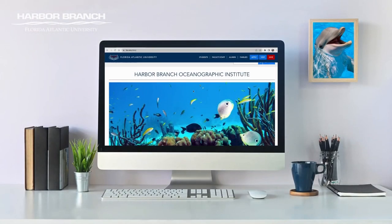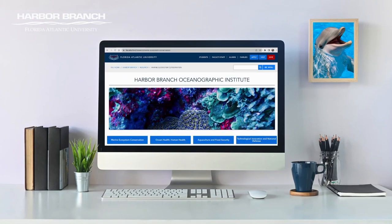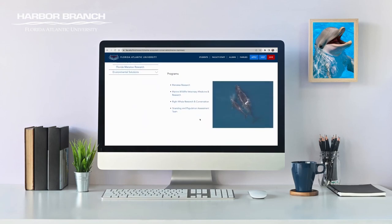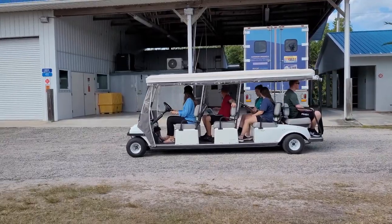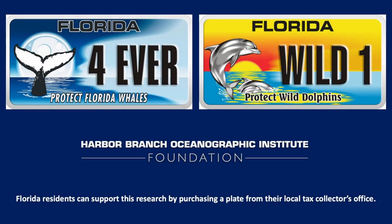To learn more about this work you can visit fau.edu/hboi or take advantage of FAU Harbor Branch virtual resources, which include lesson plans for educators, presentations given by researchers, behind-the-scenes virtual tours, and more. You can also visit FAU Harbor Branch to take a campus tour, drive by the necropsy lab and marine mammal ambulance, or explore the marine mammal exhibit at the Ocean Discovery Visitor Center. This research is supported by the Protect Florida Whales and Protect Wild Dolphins Specially Licensed Plate Program, administered by the Harbor Branch Oceanographic Institute Foundation. You can support dolphin and whale research and education programs by purchasing a plate online or from your local tax collector's office.